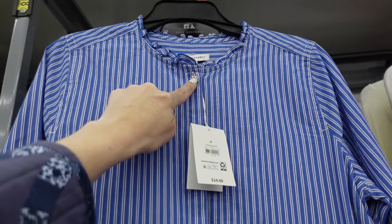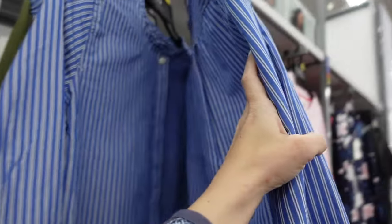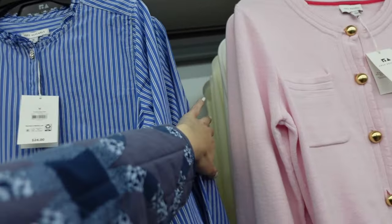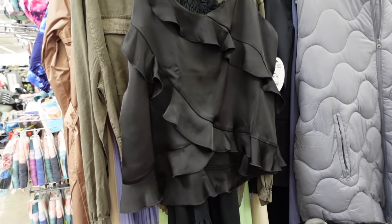Also from Free Assembly on markdown is this button down top. It has that ruffled neckline, rhinestone buttons, full functioning buttons all the way down, a scoop in the middle, and metal button detail on the wrist with seam in the back. Regularly $24, online these are on sale for $15. It also comes in solid white and one other color.